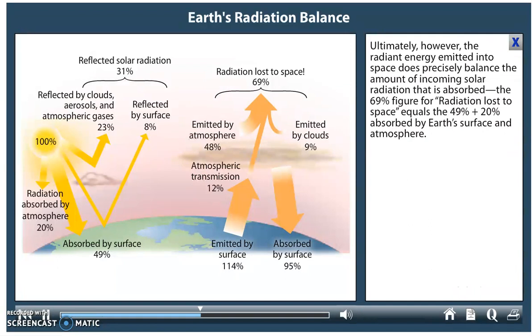Ultimately, the radiant energy emitted into space does precisely balance the amount of incoming solar radiation that is absorbed. The 69% figure for radiation lost to space equals the 49% plus 20% absorbed by Earth's surface and atmosphere.